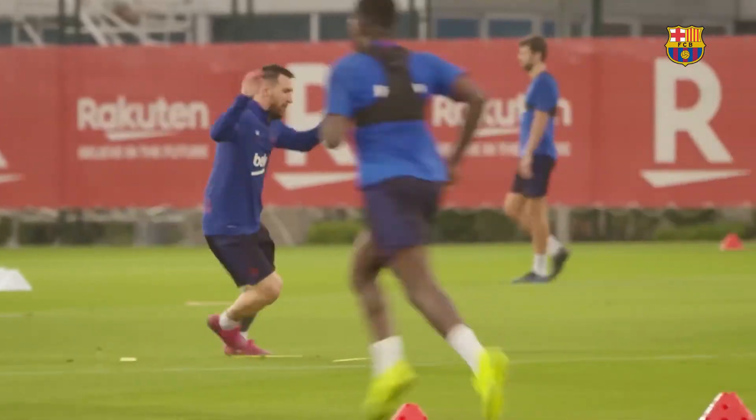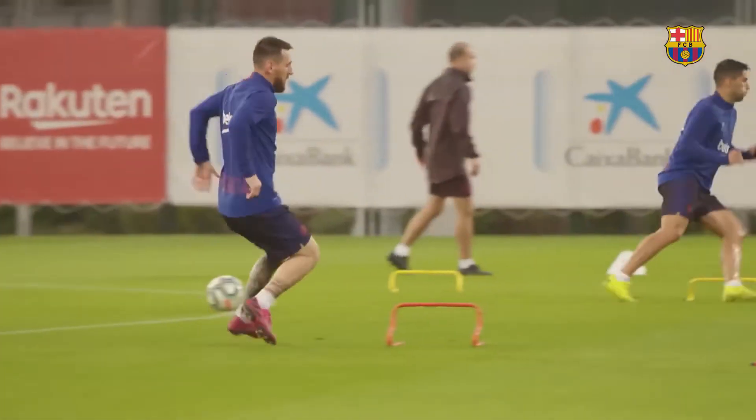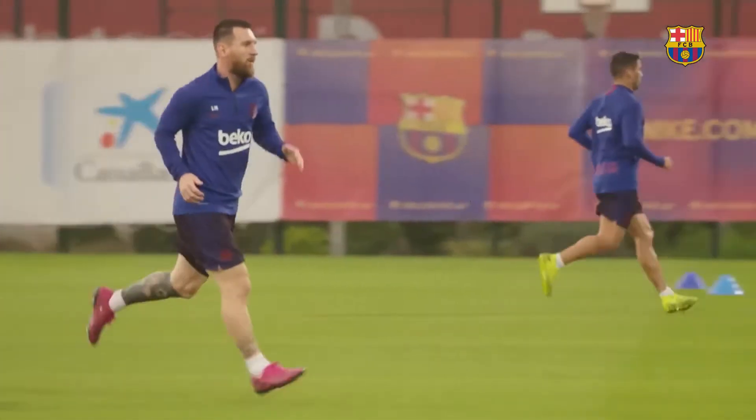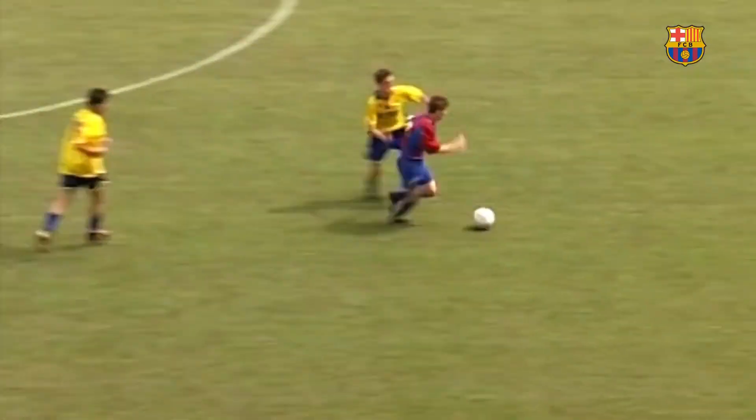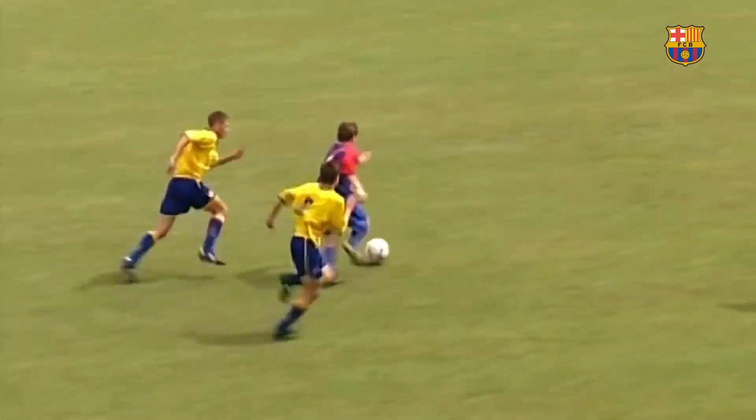Messi's dribbling skills didn't come from any specific exercises or drills. They came from playing football for years and having fun with it since a young age. Like that, Messi built the muscle memory which makes defending him near impossible.